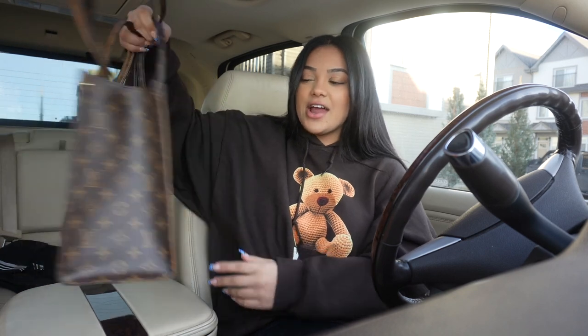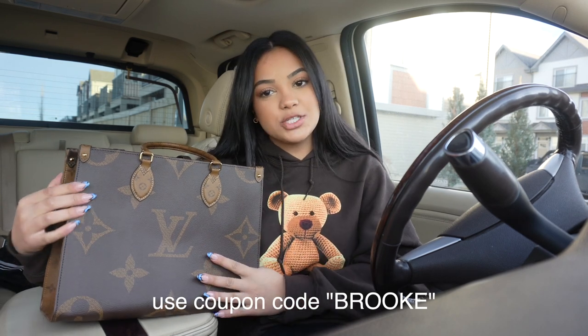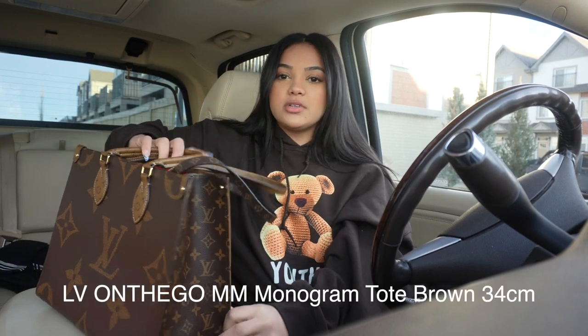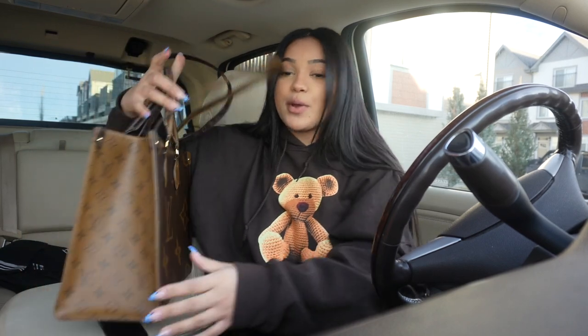I wanted to show you guys something — we have my new purse here. I actually got this sent to me by Z Bag, so thank you guys for sending me these. If you guys want to get anything, you can use my coupon code, it is 'Brook.' It'll be here on the screen as well as in the description bar. It is an imitation purse, so I'm just letting y'all know, but it is amazing quality — it is like top-notch, like it is high-end. I love this. It fits everything: my laptop, my notebooks, my extra reading books.